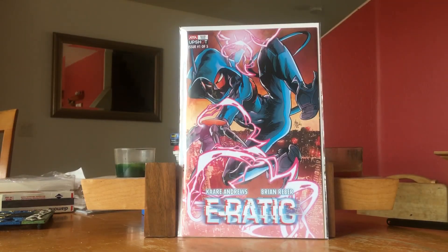The last book for the week was Erratic #1 — this was solid. I really recommend it. It's a five-issue series from AWA Upshot by Kerry Andrews, who both wrote and did the art. It's about a teenage superhero who gets superpowers but can only use them for 10–15 minutes at a time. I enjoyed this; it was a great read.